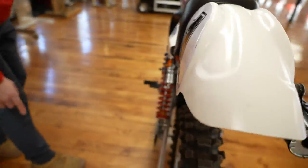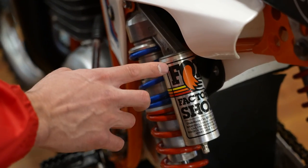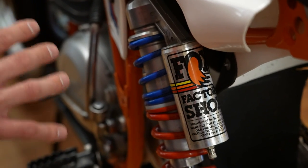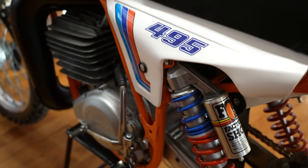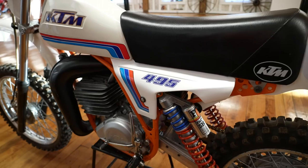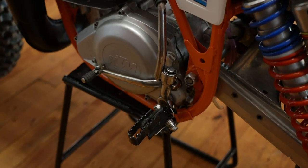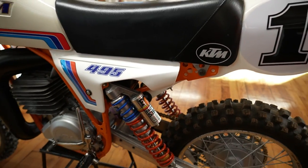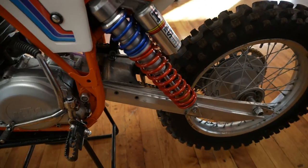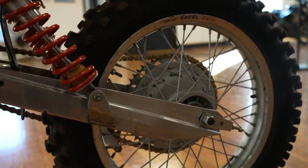Out back we have the original Fox factory shocks — not resprayed, not reproduction stickers. These are the original Fox shocks that were just rebuilt by Nolians, and we do have a receipt for that. New plastics all the way around. The original foot pegs are perfectly straight. Look at the swing arm — KTM's kind of known for their swing arms over the years, even on the new bikes. This is just a work of art: lightweight, strong, super trick looking.